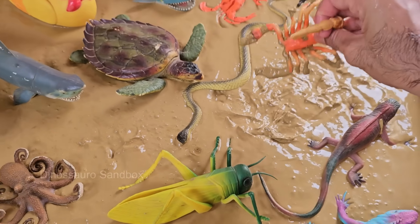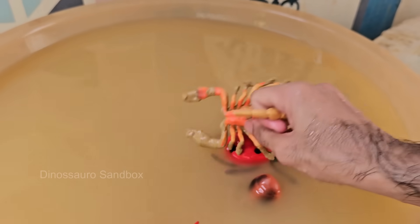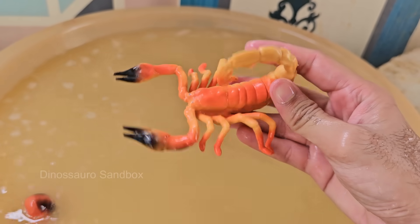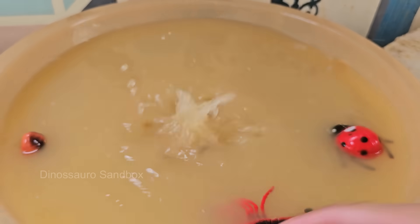Scorpions are arachnids, meaning they are related to spiders, with eight legs, two pincers, chelicerae, and a tail that ends in a venomous stinger. Scorpions are nocturnal, primarily hunting at night. They use their pincers to catch prey and their stinger to inject venom and subdue it.